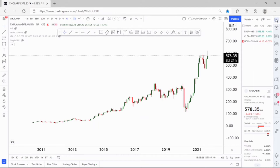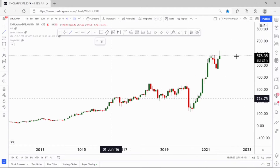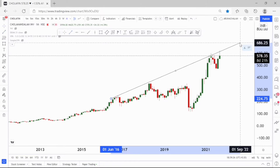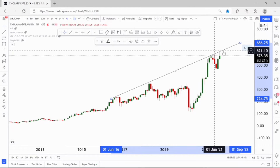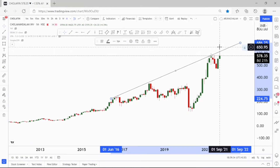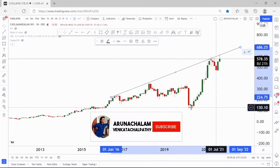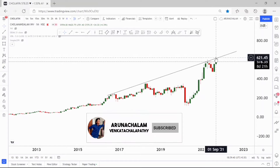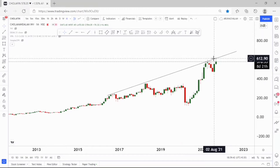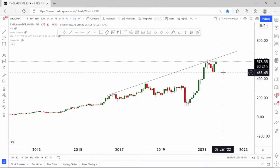For long term, the stock should place above the resistance level. The resistance is around the price range of 580 to 600. The stock should close above the price range of 600 on a weekly basis to go long. The stock has been trading near the resistance zone for more than six months and now it gave a breakout and is just retracing.